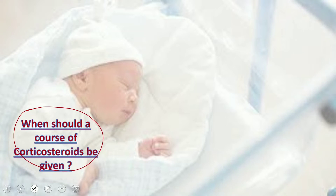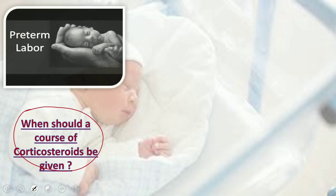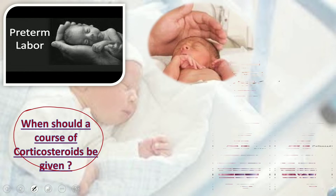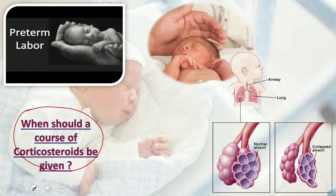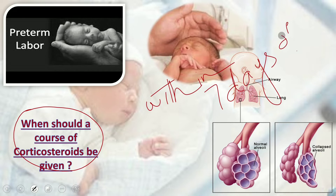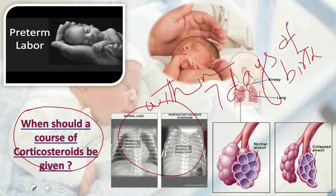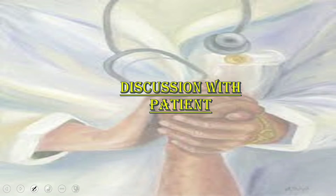The first question in the RCOG guideline is: when should a course of corticosteroids be given in case of preterm labor? A course of antenatal corticosteroids should be given within seven days prior to preterm birth to reduce perinatal and neonatal death and respiratory distress syndrome, as can be seen from the chest X-rays shown here.